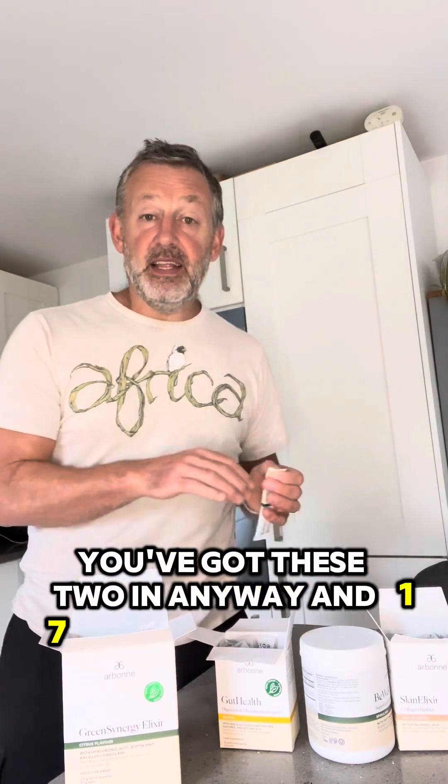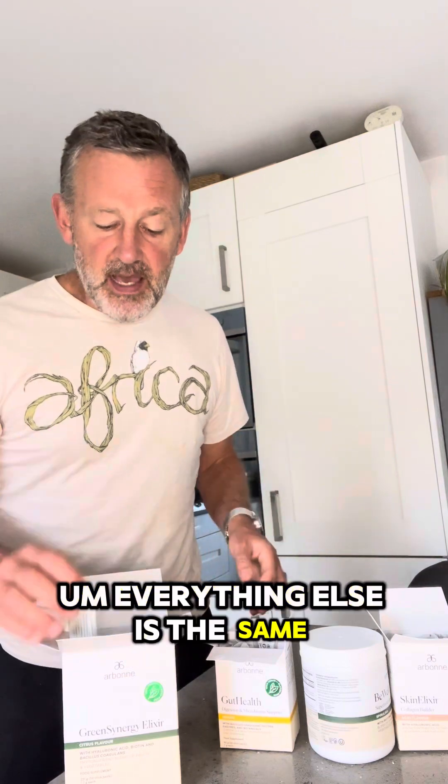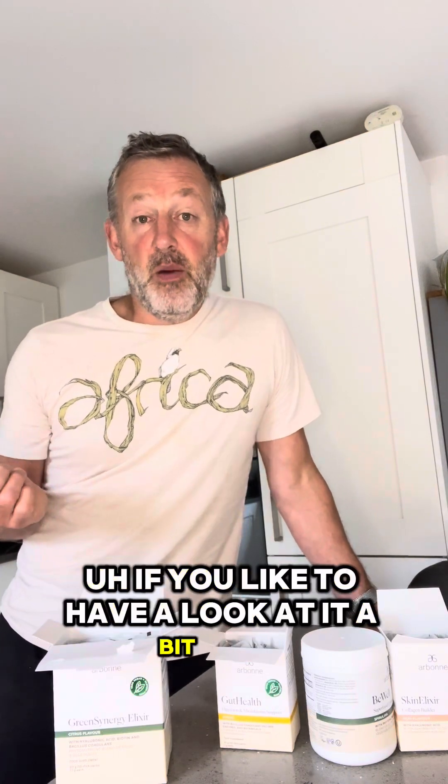The Green Synergy Elixir is one sachet which combines all three products, except instead of 37 fruit and veg it has 17 — which makes it much more palatable and actually really nice tasting. As I said I really like the original, but this is just different, and if you're a bit delicate with your taste then maybe this is the one for you. You get 30 of these in a box, same as 30 sachets and 30 scoops in the other products — so everything lasts a month.